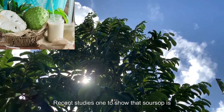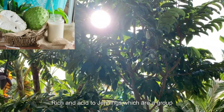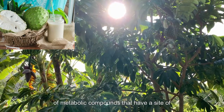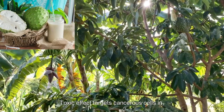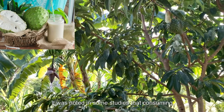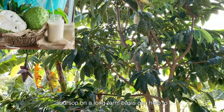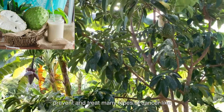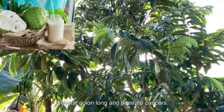10. Possibly Prevent Cancer: Recent studies show that soursop is rich in acetogenins, which are a group of metabolic compounds that have a cytotoxic effect that targets cancerous cells. In addition, it was noted in some studies that consuming soursop on a long-term basis can help to prevent and treat many types of cancer, like breast, colon, lung, and prostate cancers.